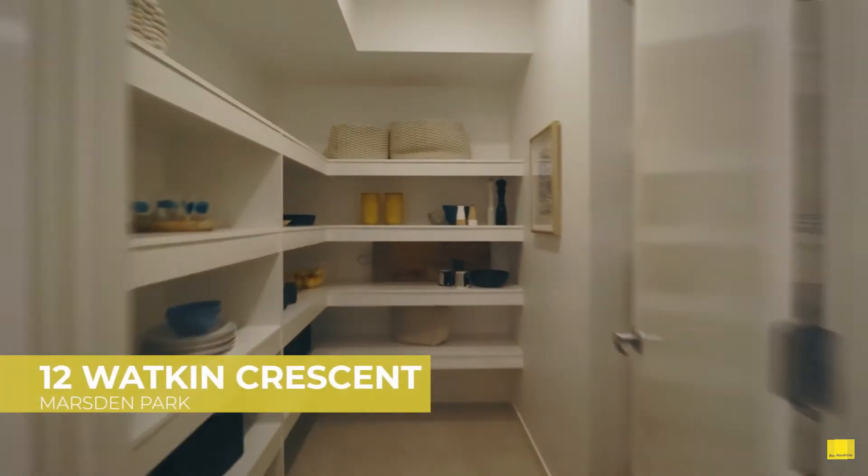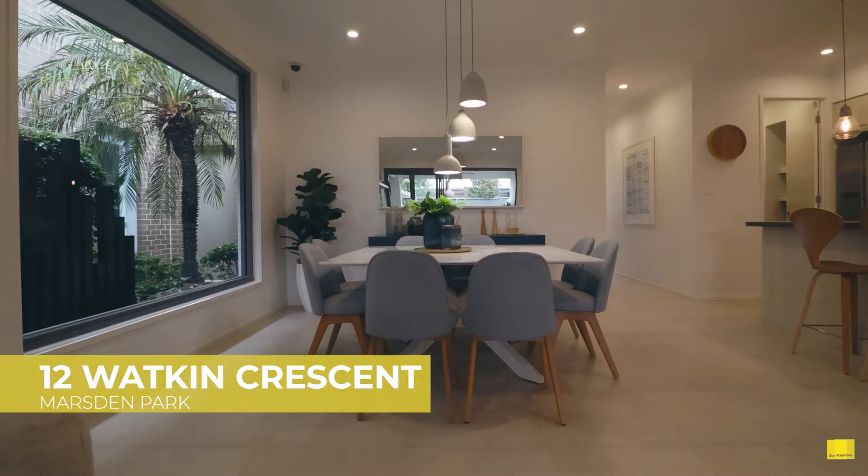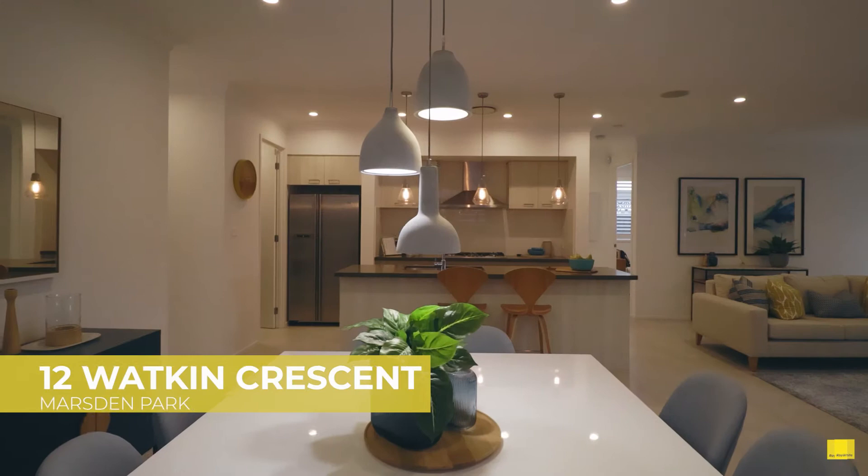We'll kick it off with number 12 Watkin Crescent in Marsden Park. Listed with a guide of $1.1 million, this property is now sold at $1,150,000.